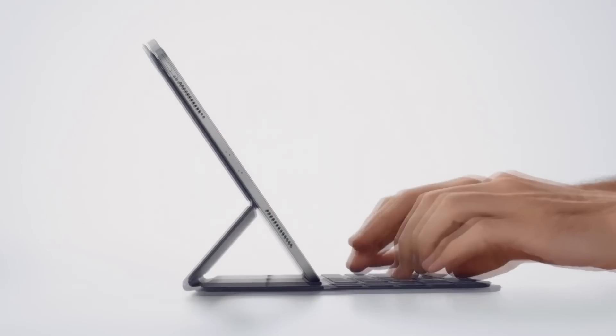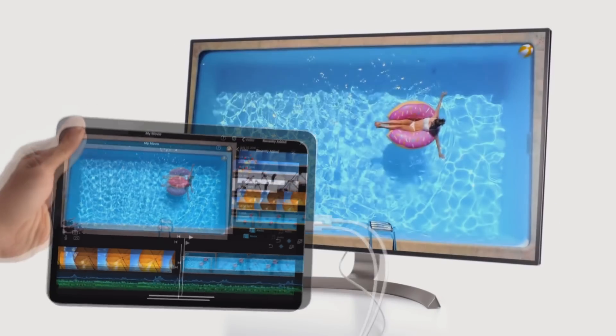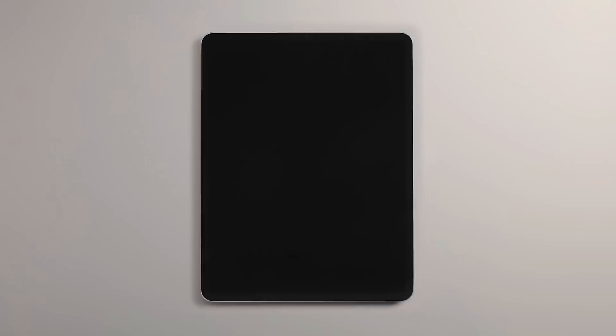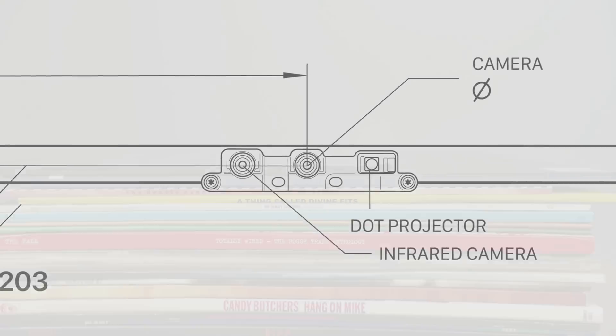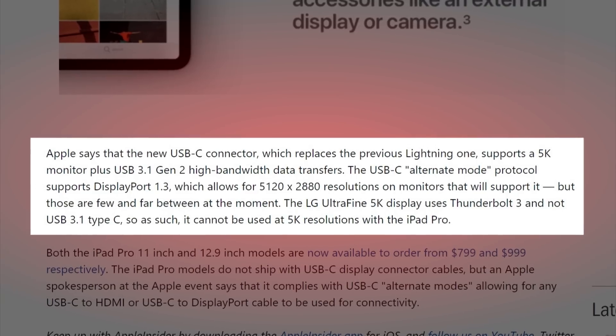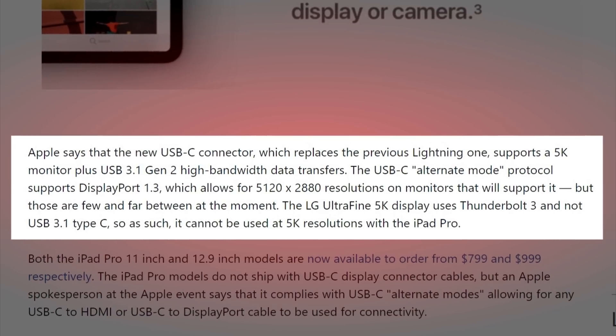Apple had an event yesterday and we got a lot of updates to the old and the new. Let's start with the iPad Pro. Just as the leaks suggested, the iPad Pro was gifted with the no-nonsense USB-C port, finally. What is interesting about that is that the specs for this port aren't the same as the one on the MacBooks. While the MacBooks have a Thunderbolt connection, this is a USB-C 3.1 Gen 2 connection which allows for up to 10 gigabit transfer speeds.